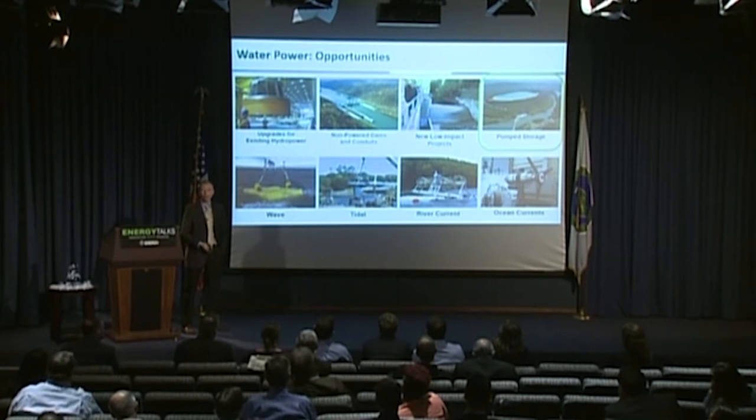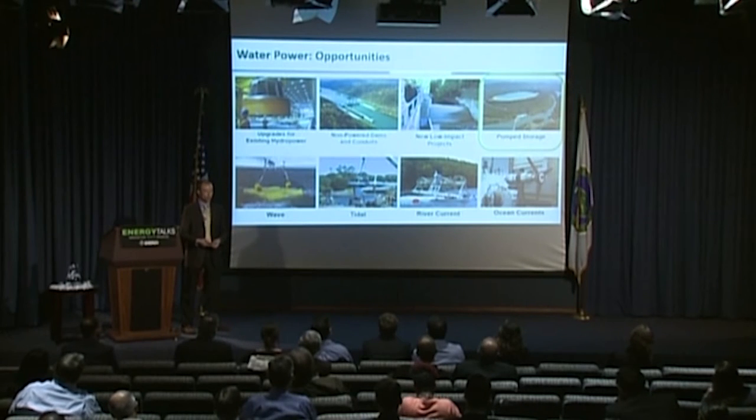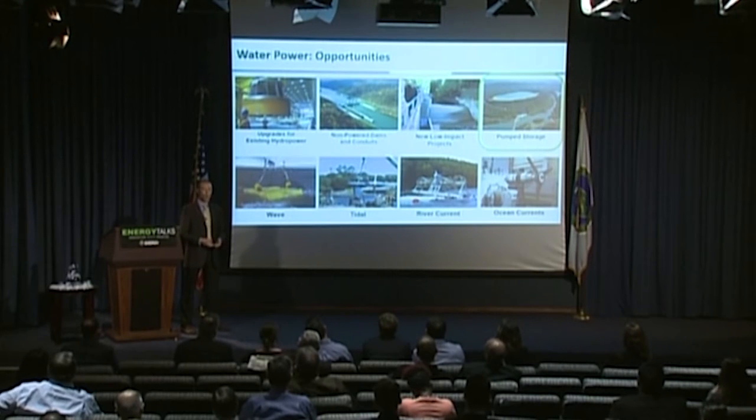Pump storage is something most people probably don't realize the U.S. has actually been developing and operating as large commercial energy storage for decades. You pump water with excess electricity up to an upper reservoir, then run it back downhill through conventional turbines when you need the electricity. This represents more than 97% of our commercially available energy storage in the U.S. right now. We're working on research projects to reduce the cost of new advanced pump storage technologies and make them more flexible.